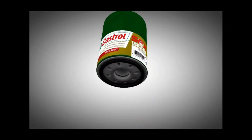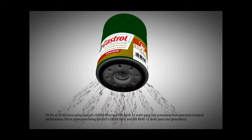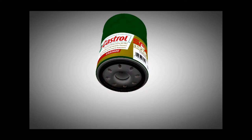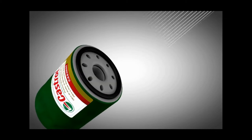Our filters achieve maximum performance by trapping more engine-damaging particulates and holding more dirt than conventional filters. This allows us to meet the performance requirements that your customers demand. We air test 100% of all filters we manufacture to ensure against leaks.